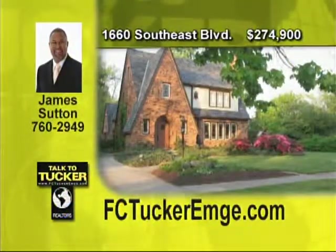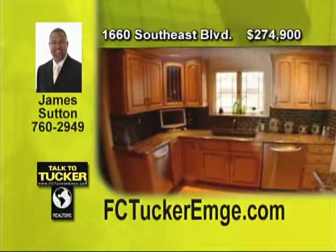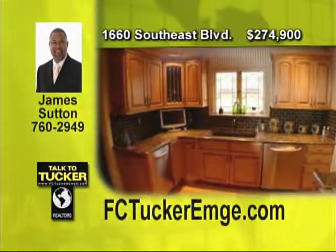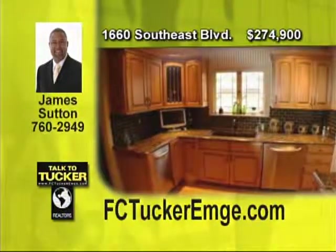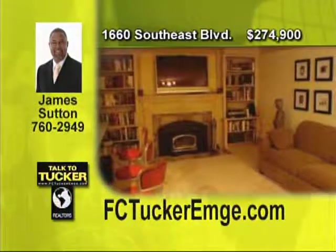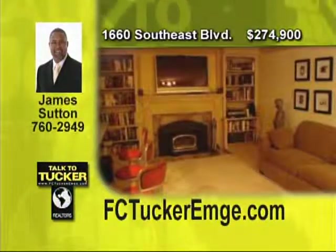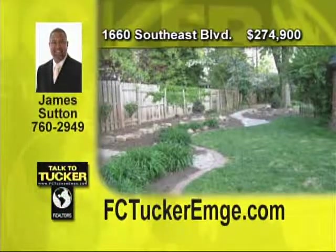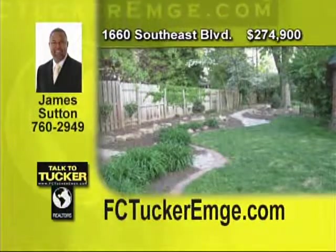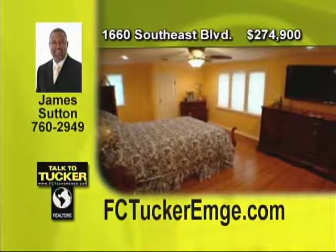This is the home you've been waiting for. Loaded with charm and character in a park-like setting with numerous updates. A beautiful kitchen with maple cabinets, granite countertops, tiled backsplash and stainless steel appliances is the perfect place for preparing gourmet meals. The gorgeous sunroom is great for relaxing year-round and the full finished basement has a 50-inch flat screen plasma television you will love during playoff season. Outside you will find extensive landscaping, fish pond and an extra large patio with fireplace, ideal for summer get-togethers. This is truly one of a kind. Talk to James Sutton at 760-2949.